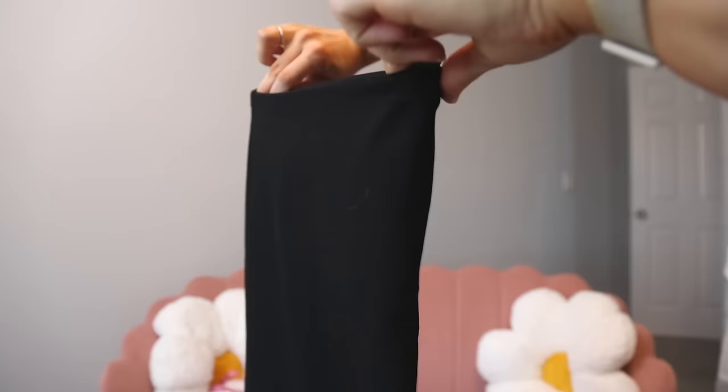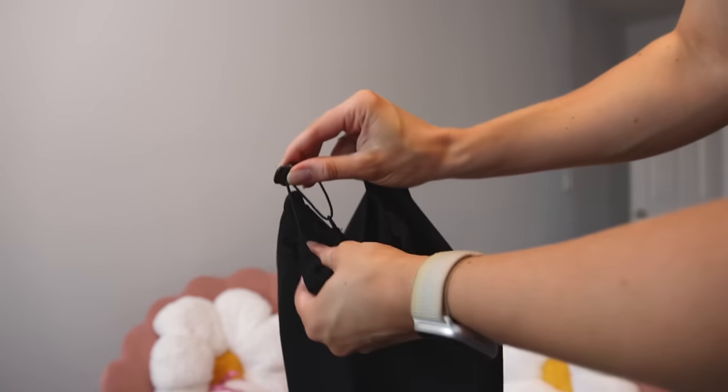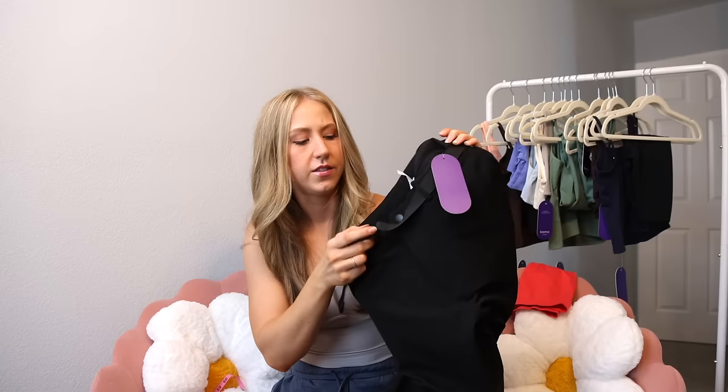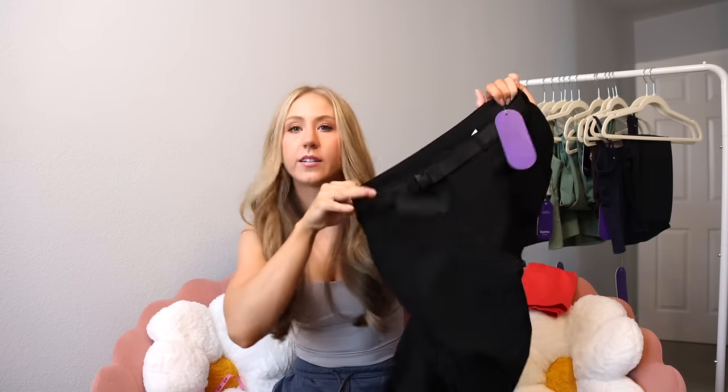These also have a wide leg all the way down, but there's a little bungee cord to tie them up like a jogger if that's what you prefer — you can wear them either way. I like having the options. I've been into the more wide leg look recently. There's also a little belt with a buckle that I assume is removable.